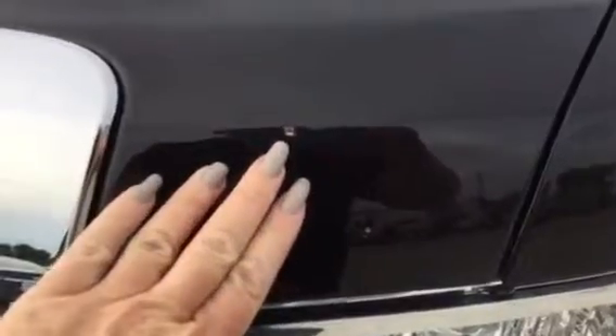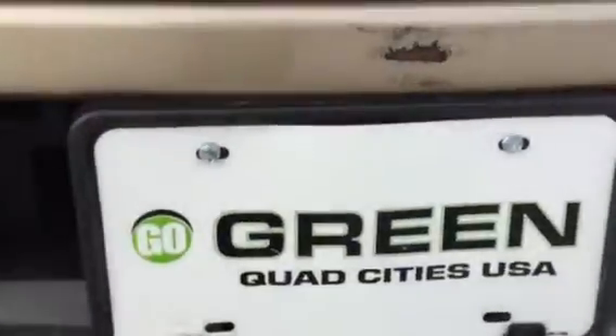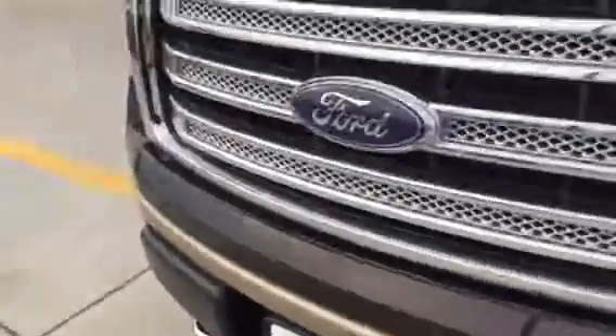Looking at the hood, I've got a rock chip. You can see in relation to my nail exactly the size of it. The paint still shines. This is above the front license plate bracket — paint is worn, about the size of a half dollar.